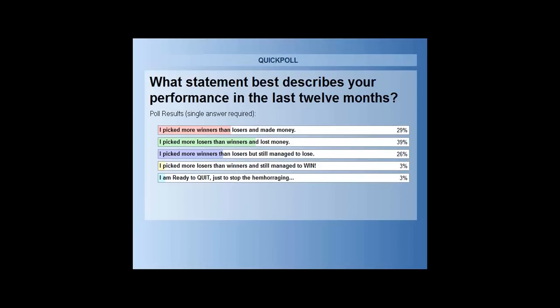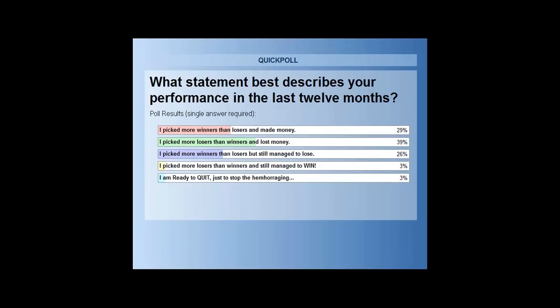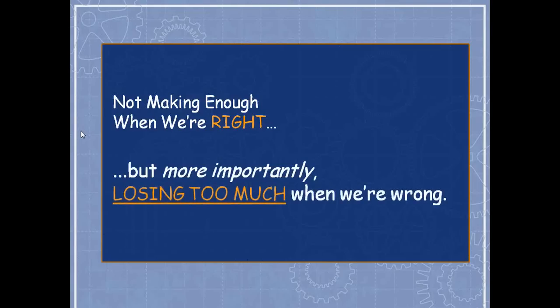Adding up the results: only the first and fourth answers mean you won last year. The 29% plus 3% — so 32% — are the only folks who made money. Some were lucky, some traded wisely. My goal here is to help you trade more wisely, because we all acknowledge there's a problem. The problem is not making enough when you're right, but much more importantly, losing too much when you're wrong. We call that the martingale.